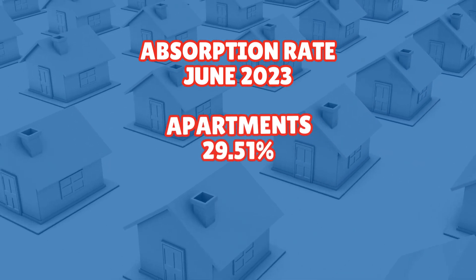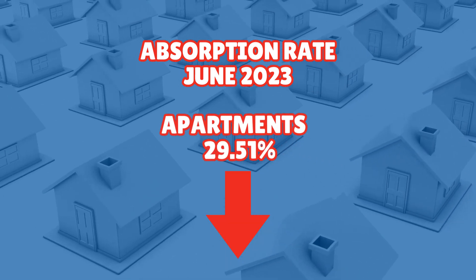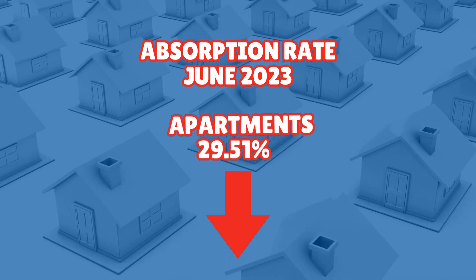First of all, apartments. The absorption rate for apartments stands at 29.51%, which suggests a moderate demand for this particular property type. That's up from last month, down from the month before — basically kind of hanging in there.